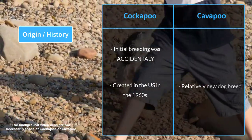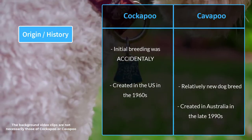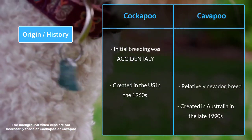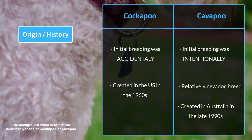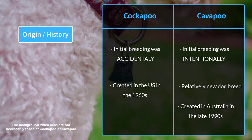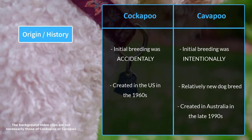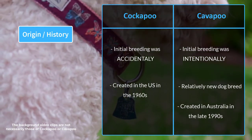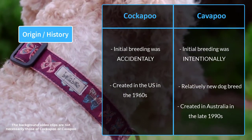The Cavapoo is a relatively new dog breed that first appeared in Australia in the late 1990s. Unlike the Cockapoo, the Cavapoo was intentionally bred after the success of other poodle-mixed breeds. The goal was to develop a dog that combines the intelligence and hypoallergenic coat of a poodle with the friendliness and calmness of a Cavalier King Charles Spaniel.